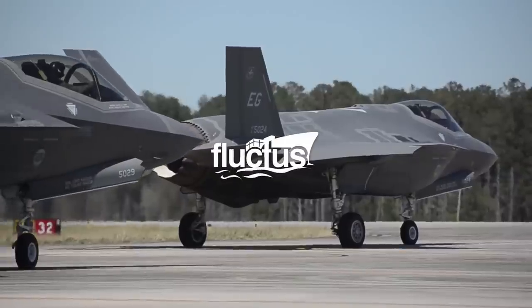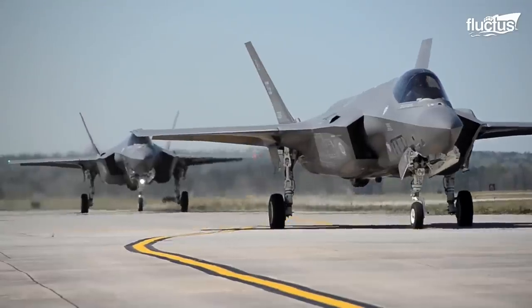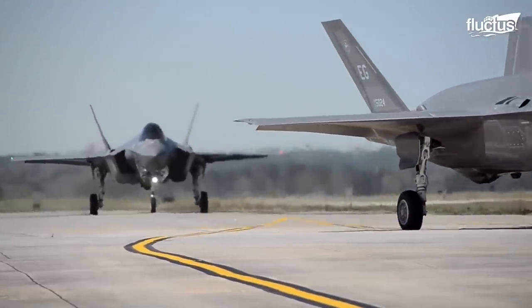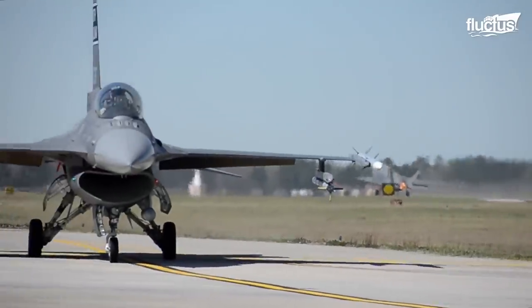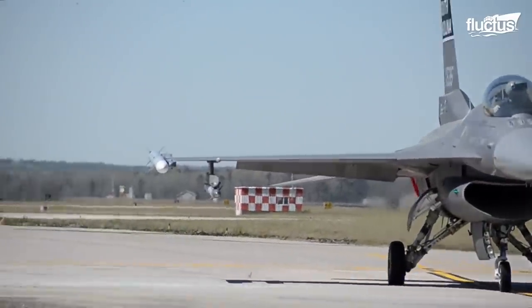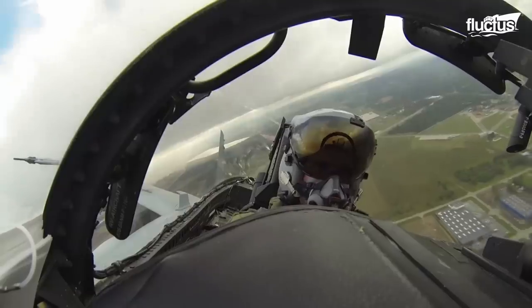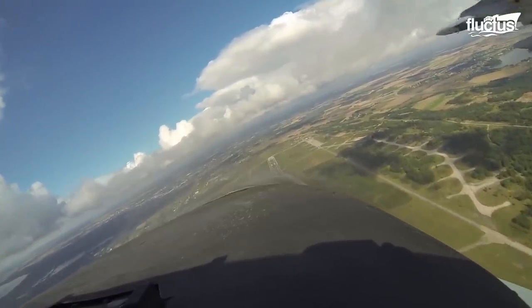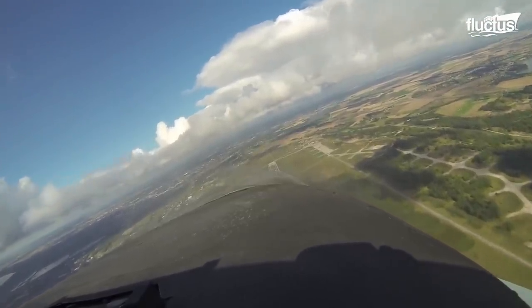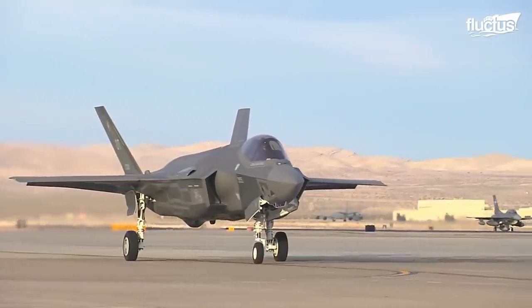Hello everyone, and welcome back to the Fluctus Channel. United States fighter jet pilots are highly skilled individuals with a knack for handling the immense physical strains of aerial warfare. These men and women receive some of the best training in the world. But have you ever wondered what a day in the life of a fighter pilot looks like?